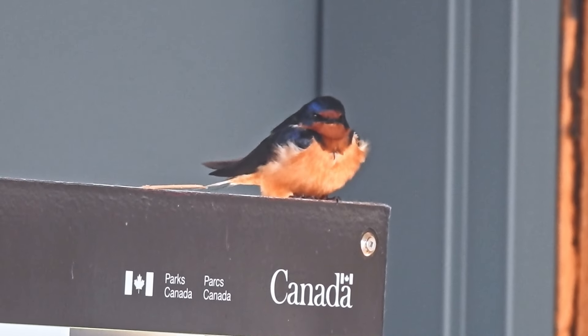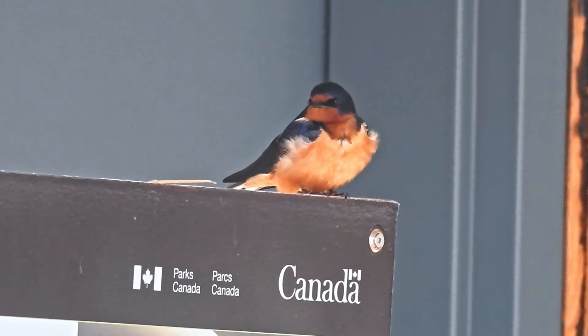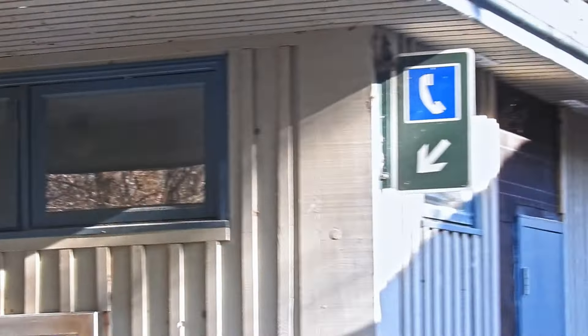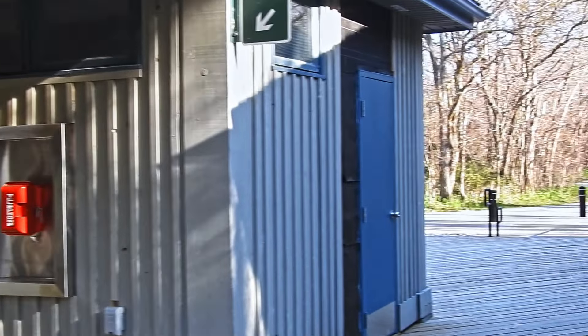Barn Swallow. The restrooms near the tip of Point Pelee are the best place to find the Barn Swallows — they nest there every year, tons of them, dozens even. You won't see them anywhere else on Point either.